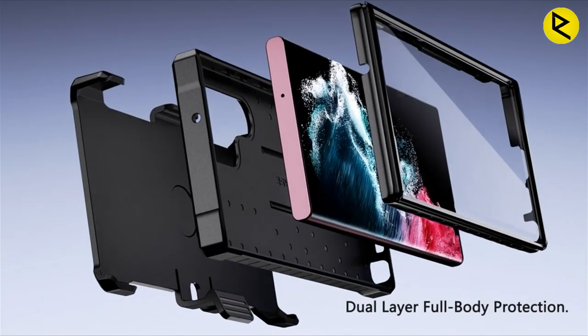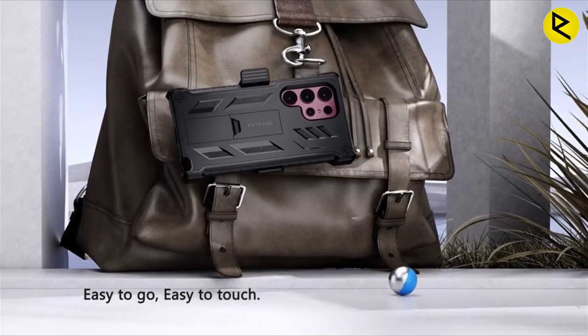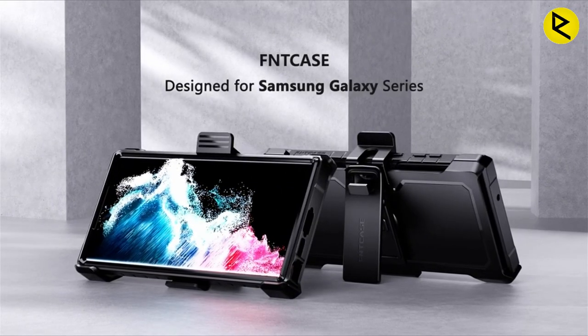The built-in screen protector provides an extra layer of protection for your phone's screen, preventing scratches, scrapes, and bumps while maintaining the original response sensitivity of your touchscreen. The ease of installation and removal of this case makes it a practical and reliable choice.